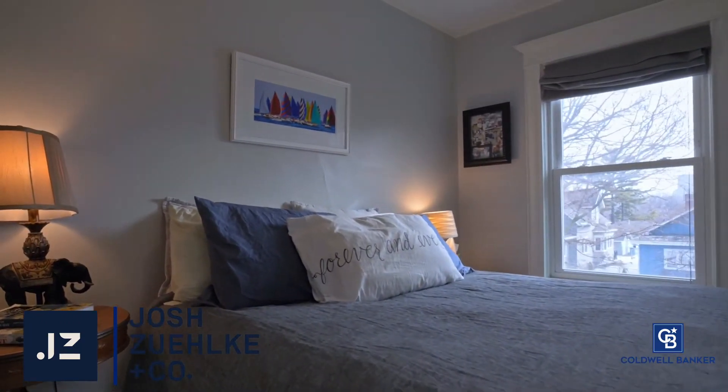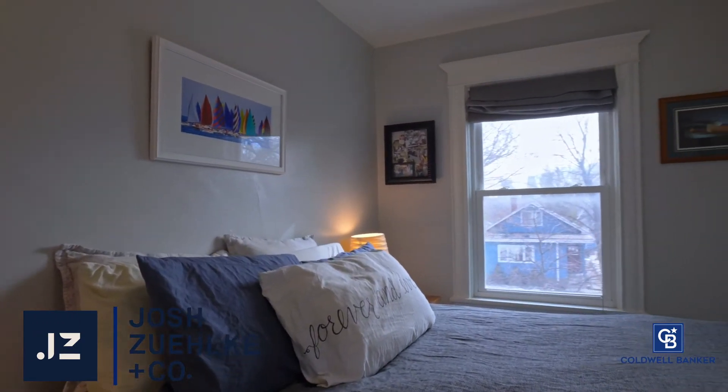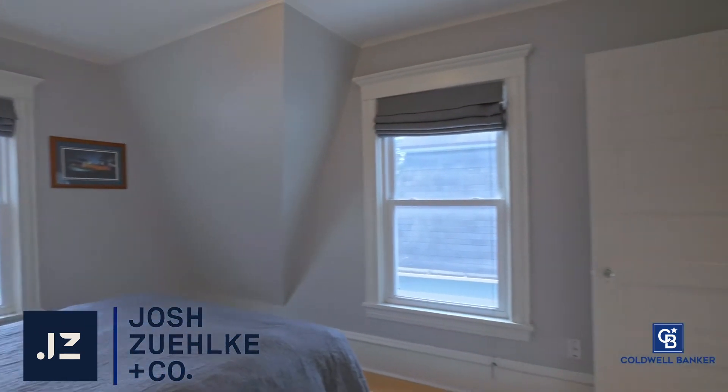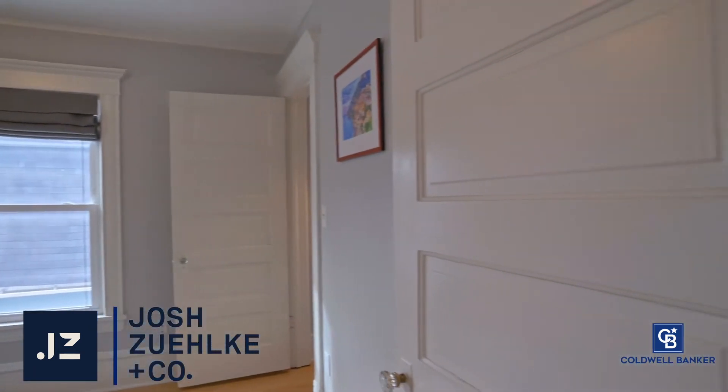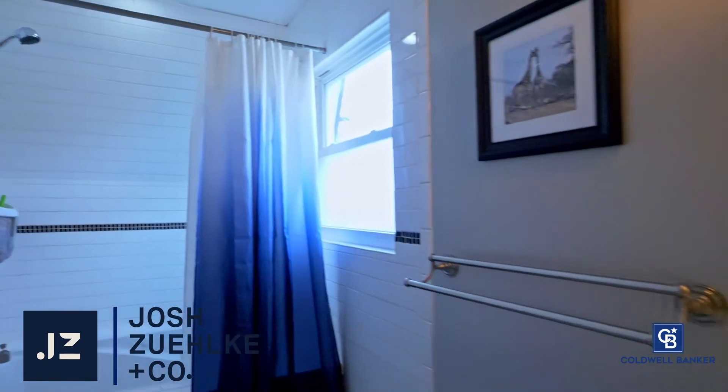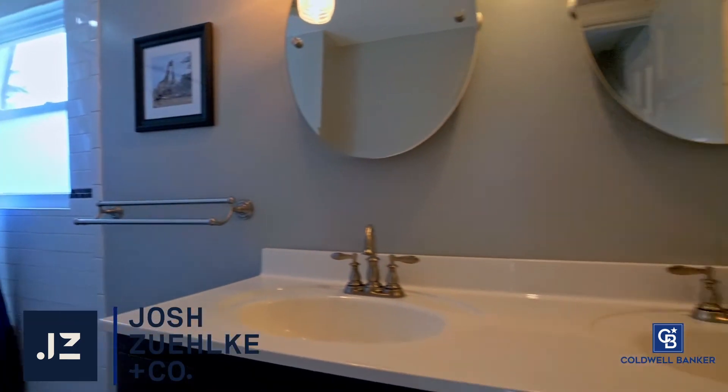Once upstairs, you're greeted by three gracious bedrooms with southeast exposure, gracious closets, an upstairs laundry room, and a bathroom featuring heated floors, dual-vanity subway tile, and a large jetted tub.